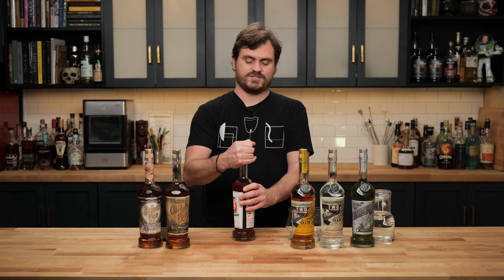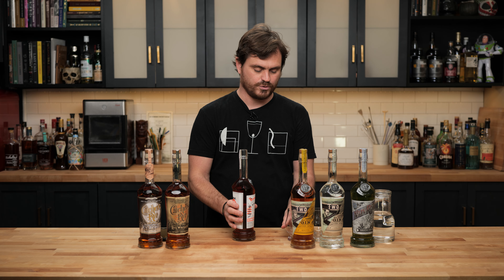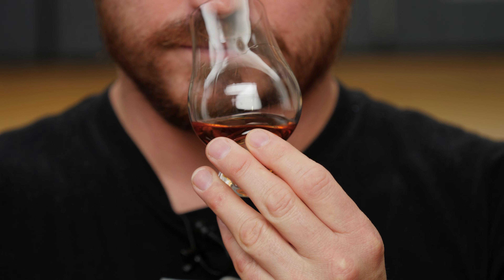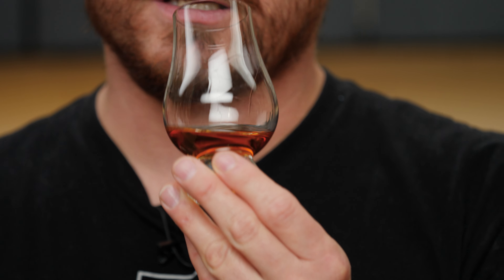All right, let's give it the old taste. A little glug glug glug. So smoky. You get a lot of that really kind of bright corn, maybe a little caramel, like a light hint of vanilla, maybe some pepper, and a good amount of that smoke. It's kind of like a nice amber color.